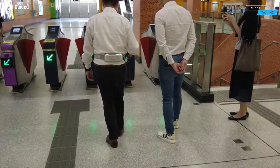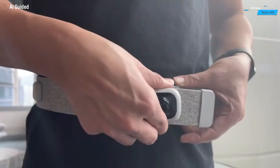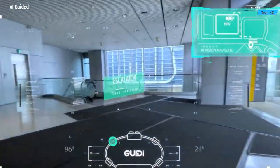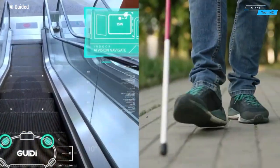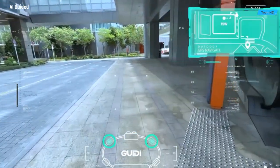Introducing the GEDI Smart Belt, a revolutionary assistive device designed with cutting-edge technology to enhance the independence and safety of the visually impaired. This innovative belt is not just a fashion accessory — it's a powerful tool that combines accessibility, connectivity, and convenience to empower users in their daily lives.